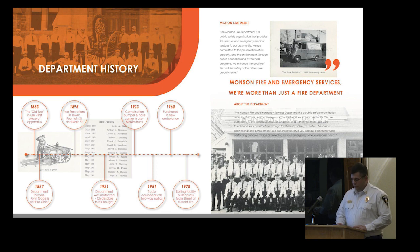The Volunteer Association remained the sole source of fire protection until May 2nd, 1887, when the Munson Fire Department was formed at a meeting of the Board of Selectmen. In 1895, the town occupied two fire stations located at Fountain Street and Main Street. The Main Street station still stands today, currently occupied by KBG Construction and a dance studio. In 1921, the Munson Fire Department acquired its first piece of motorized fire apparatus.